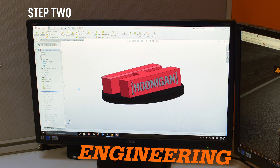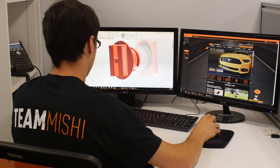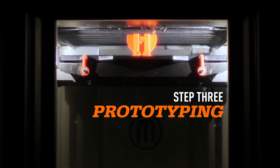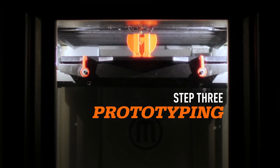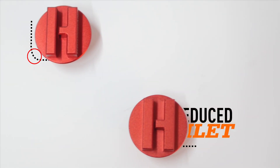Using measurements obtained from previous filler cap designs, he can quickly alter the design for different vehicle applications. The model is then sent to our 3D printer for rapid prototyping. This device speeds up the process by quickly building a part we can hold and test fit. Final adjustments are made based off the prototype before starting full-scale production.